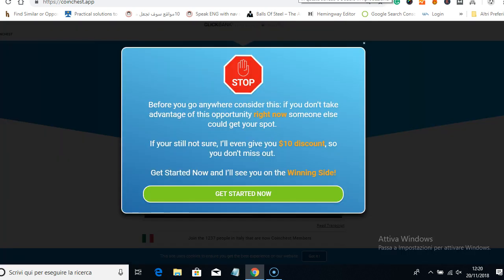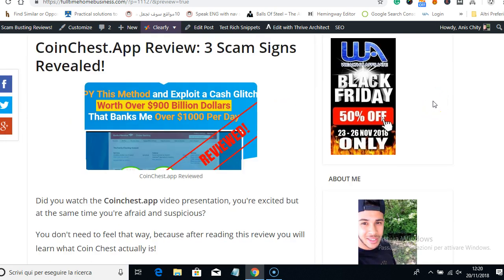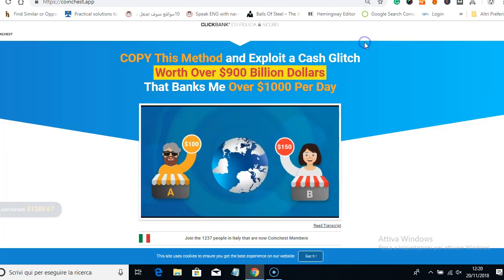So I decided to review it for you guys. I'm going straight to my website fulltimehomebusiness.com, where I share my honest opinion about different work-from-home products, so you only find legitimate products without wasting time and money. As you can see, this is my Coin Chest App review, and as the title suggests, I'm going to share with you three scam signs about Coin Chest.